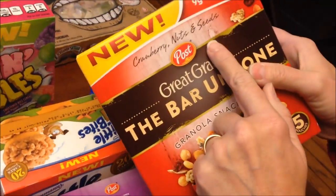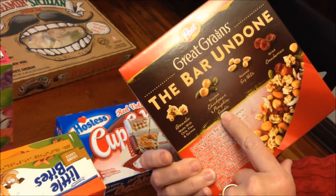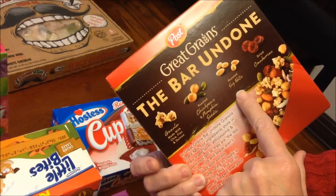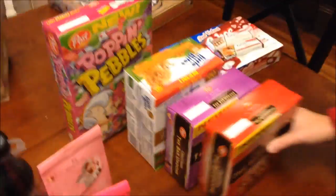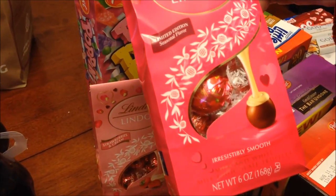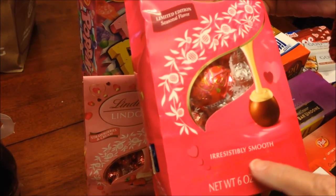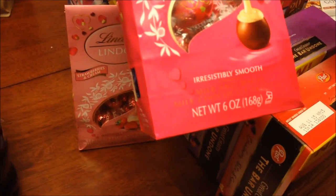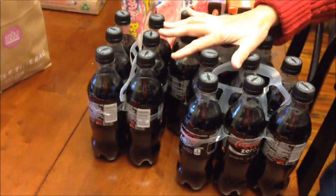The other Great Grains variety is cranberry nuts and seeds, and it has granola, chickpeas, soy nuts, and dried cranberries. We also found Lindt Strawberries and Cream and a Lindt Limited Edition Seasonal Flavor of milk and white chocolate truffles. And Cokes were three for nine dollars, so I got three of those.